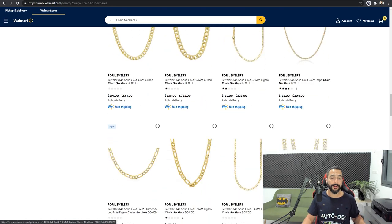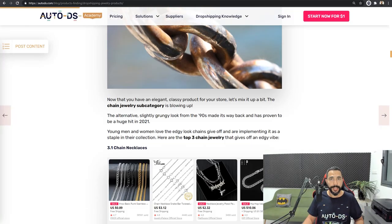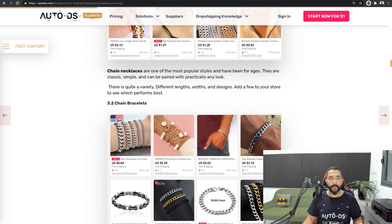We've been checking all of these products with AutoDS's database of millions of products that are selling every day, and also from my own personal experience as a dropshipper. Don't copy other sellers one by one — it's not a copy and paste game. Create your own titles, optimize your product pages, and test more and more products from every niche. Chain necklaces is the first micro niche for chain jewelry.